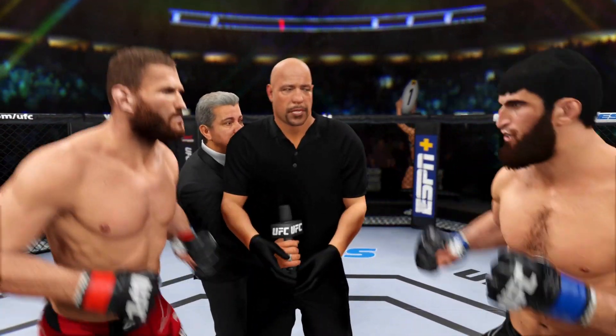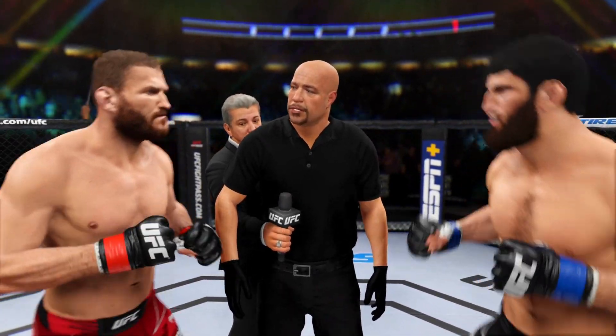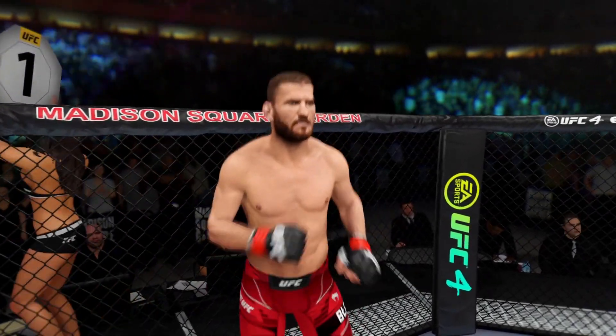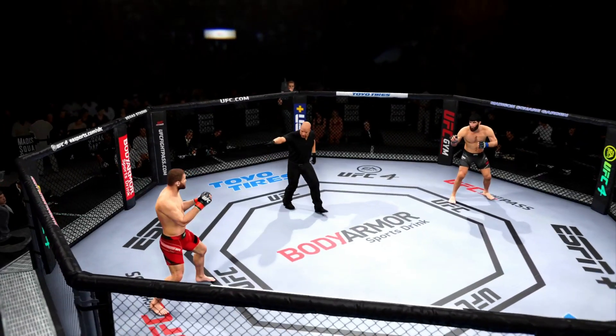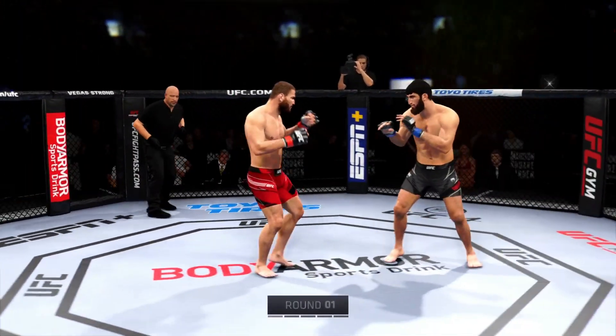All right, good things to go over in the locker room. I want you to obey my commands at all times. Protect yourself at all times. I want a nice, clean, safe fight. Touch gloves, back to your corners, come out fighting. All right, are you ready? Are you ready? Let's go fight! The crowd is getting excited as this fight gets underway.